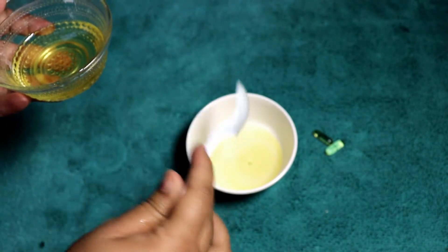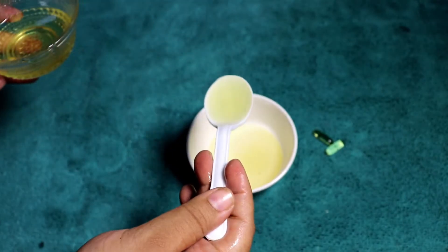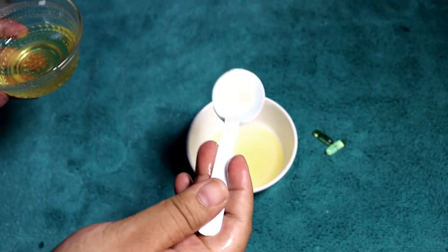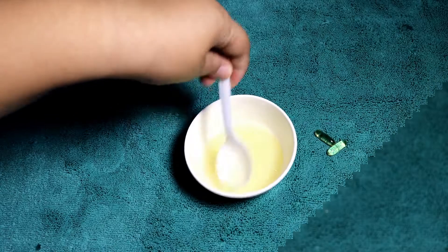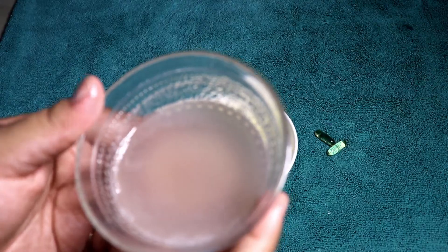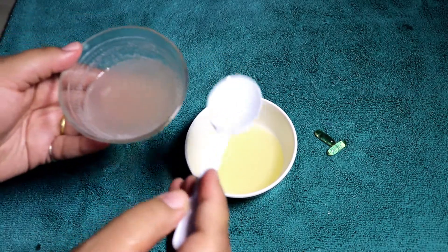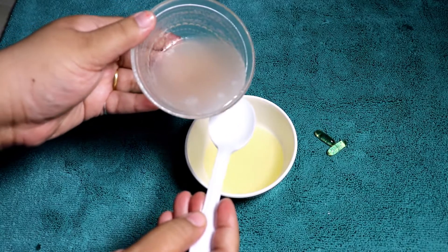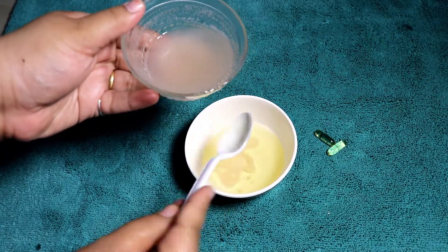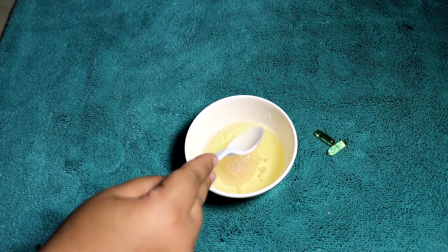You can just mix all the oils together with the vitamin E capsules and store it for at least a couple of months. Whenever you want to apply the onion hair oil, you can use the base which is already done and then add the onion extract. You need not take the oil to the stove or do anything else apart from buying the ingredients from the market and just extracting the juice from the onion.